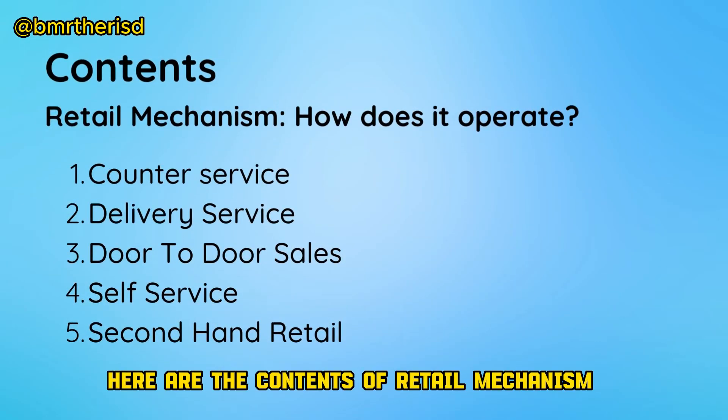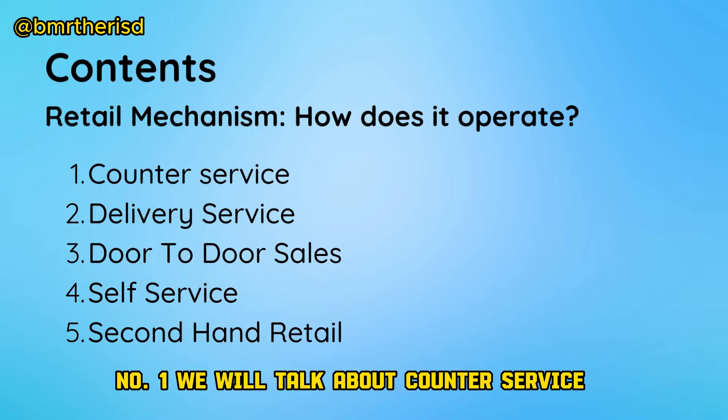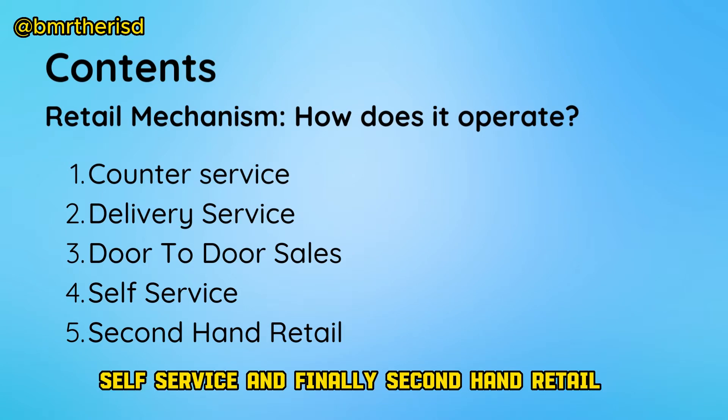What are the contents of Retail Mechanism? We will talk about counter service, then delivery service, then comes door-to-door sales, self-service, and finally second-hand retail.